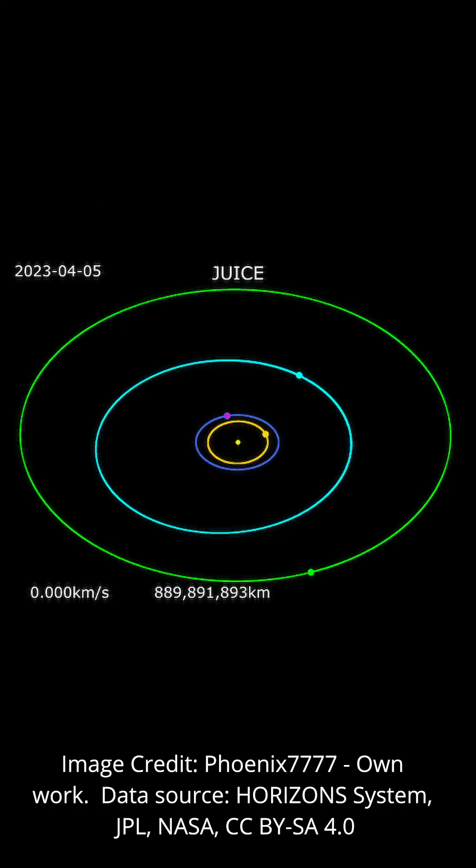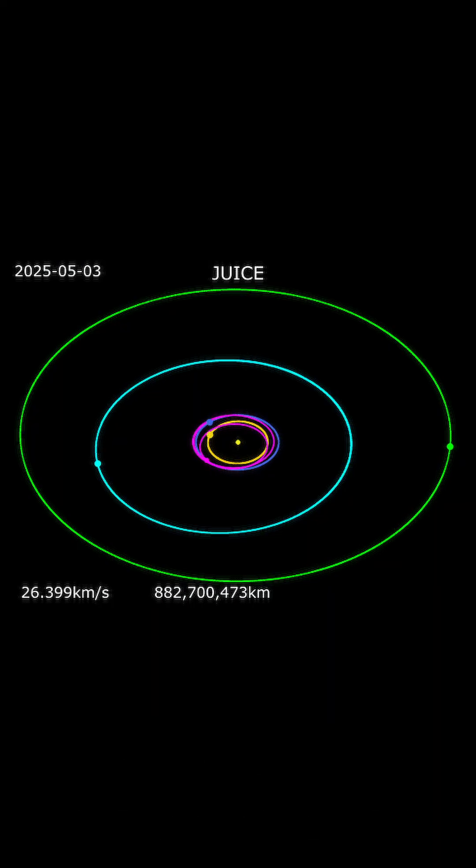JUICE already grabbed some energy from the Moon and Earth back in 2024 when it performed flybys and was able to test all of its instruments. JUICE will now head back towards Earth for two more gravity assists in 2026 and 2029, before finally heading out to its destination. You can see the trajectory on screen with the yellow dot of the Sun in the center — Venus is the yellow circle, Earth is blue, and Jupiter green.